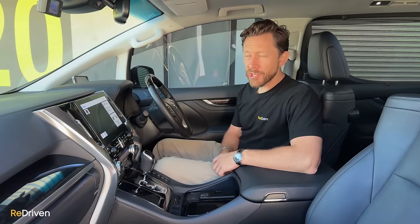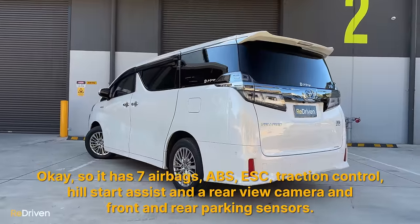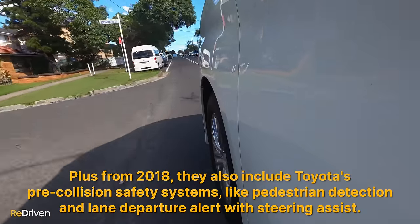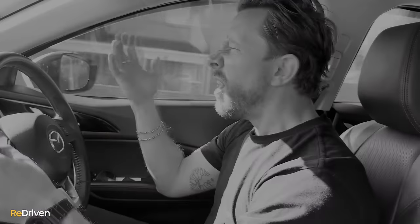Safety-wise, the Velfire and Alphard haven't been tested by ANCAP, so they don't come with a safety rating as such, but they are equipped with a crazy array of safety equipment including seven airbags, ABS, ESC, traction control, hill-start assist, and a rear-view camera with front and rear parking sensors. From 2018, they also included Toyota's pre-collision safety systems like pedestrian detection, lane departure alert, and steering assist. For the full breakdown, jump on reeddriven.com and check out that cheat sheet.